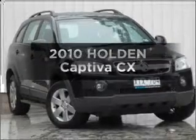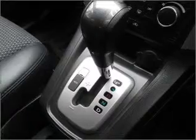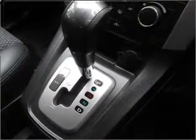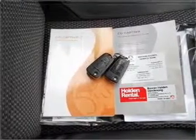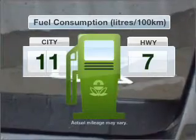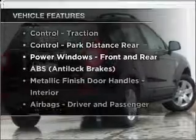Be the envy of your friends in this 2010 Holden Captiva. Travel the roads in style and comfort in this great vehicle with a reliable engine that responds smoothly to its automatic transmission. Run all over town without worrying about filling up. Plus, enjoy these notable features that are included in this ride.